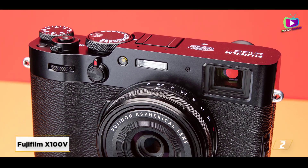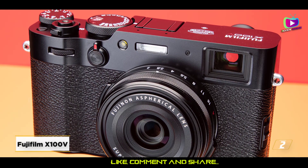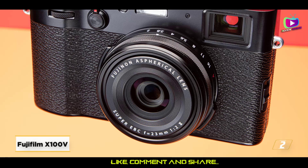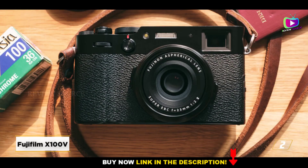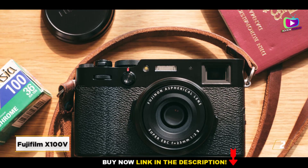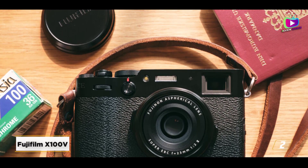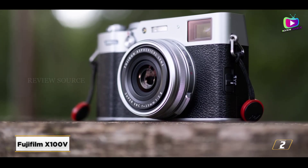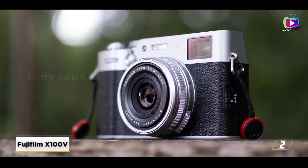At number 2, the Fujifilm X100V. The Fujifilm X100V solves all of the flaws in what was already a unique camera, making it the ideal compact for the smartphone era. The same basic ideas apply: a chic, pocket-sized design, a large APS-C sensor, a distinctive hybrid viewfinder, and a fixed 23mm f/2 lens.